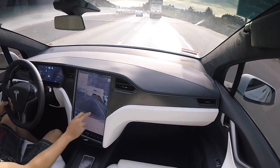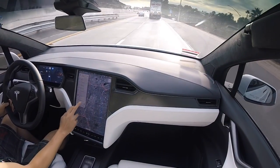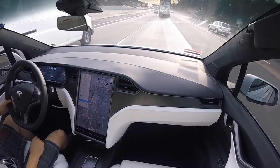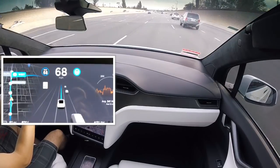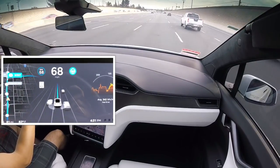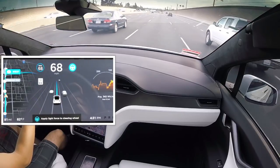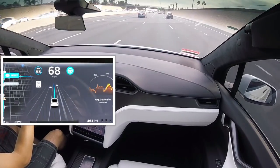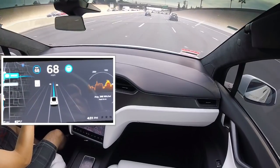Hey there. I decided to make another video during the daytime with Mad Max Engage and also Navigate on Autopilot engaged. This will give you guys a better perspective of what's going on around the vehicle as well as inside the cabin. So we're cruising down the highway, heading towards the supercharger, and we'll have to switch highways in about a mile and a half.